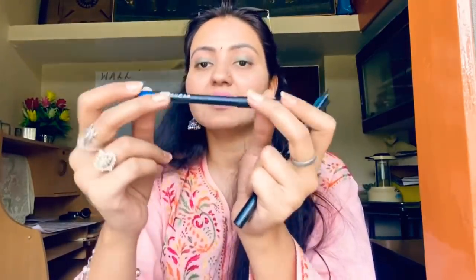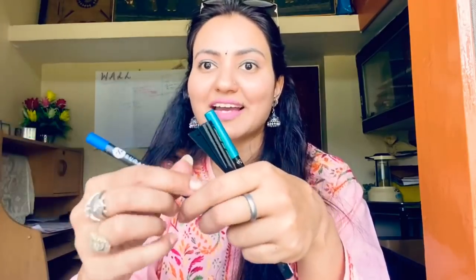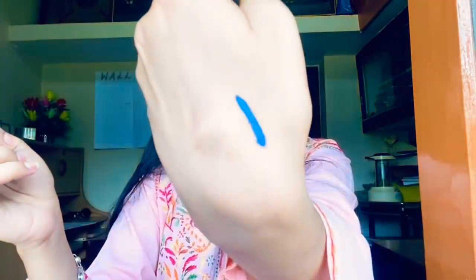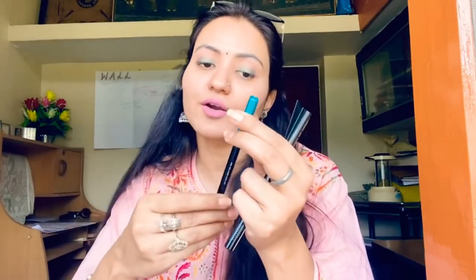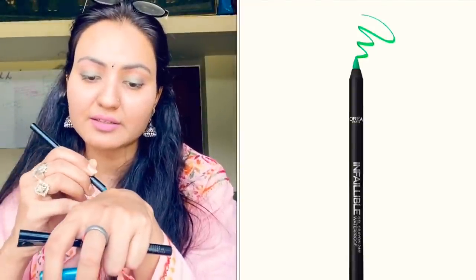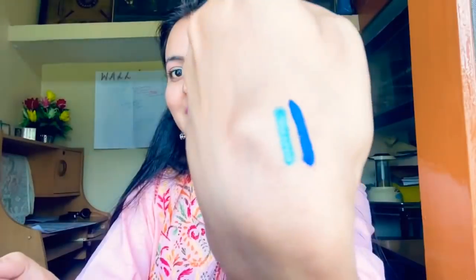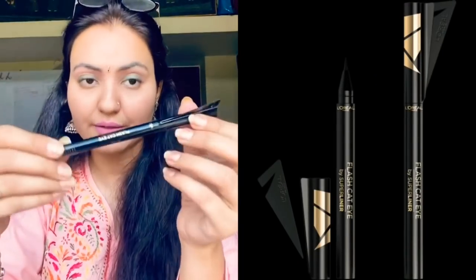This is the Sugar Blue Kajal — it's actually heavy duty coal in blue, and I'll put the link. Whenever I want something peppy it's just wonderful. Then this is the L'Oreal Paris Infallible Gel Crayon — waterproof and wonderful. It gives that extra glossy, shimmery finish. I'm in love with this product.